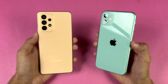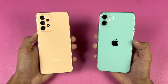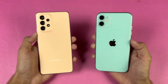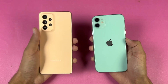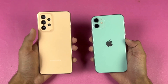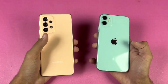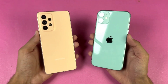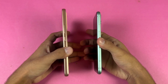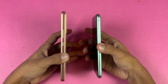On the back we have dual cameras. On the iPhone we have a 12 megapixel OIS main camera and a 12 megapixel ultrawide. On the Samsung we have a 64 megapixel OIS main camera, a 12 megapixel ultrawide, a 5 megapixel macro, and a 5 megapixel depth sensor. The back of the iPhone 11 is glass while the Samsung has a plastic back, and the iPhone 11 has an aluminium frame while the Samsung has a plastic frame.